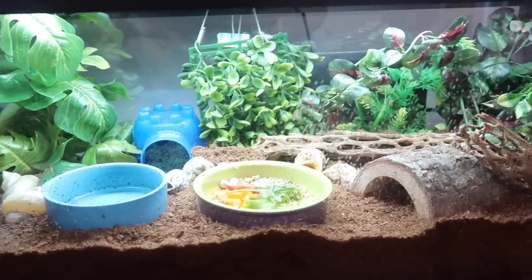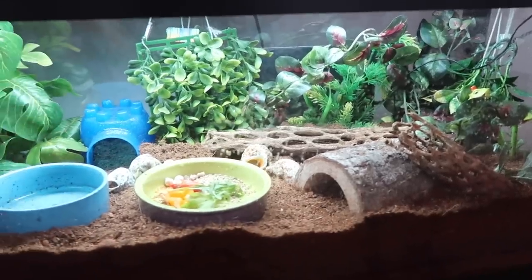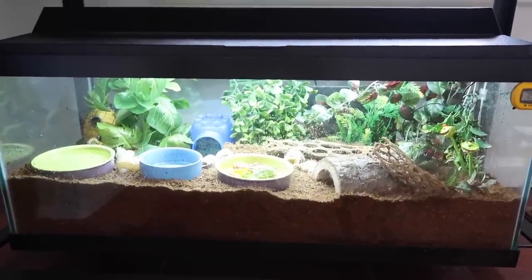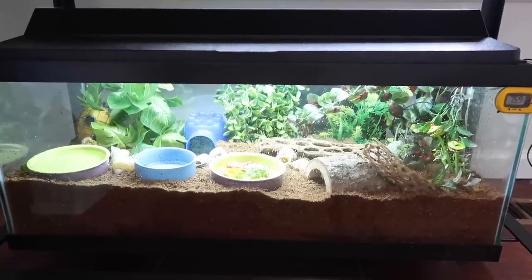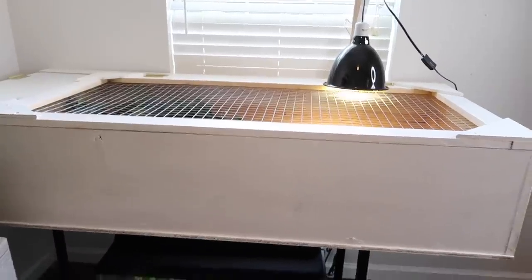Here's a view of the inside — my crabs absolutely love it. They've been so active and love all the stuff to climb on. I really love this enclosure and think it's perfect for them. If you have more than two crabs, make sure to go up — you want to give about 10 gallons per crab. But this is what I keep my two in and I absolutely love it.